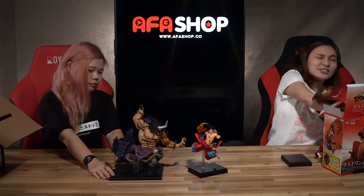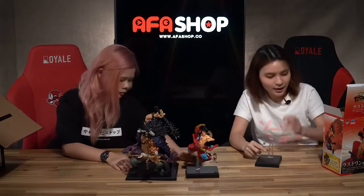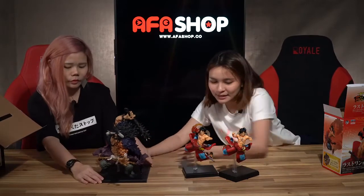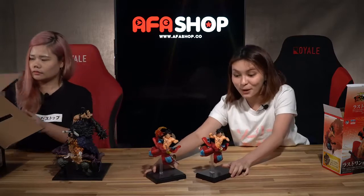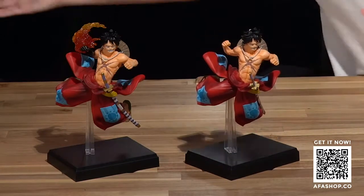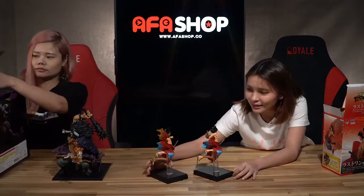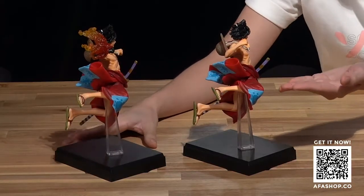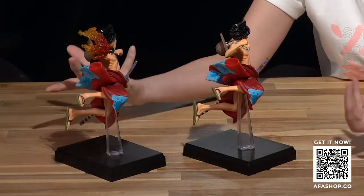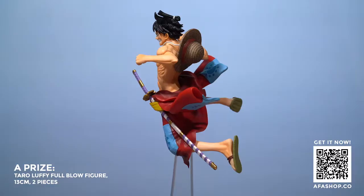Now I am trying to set up the first prize, which is Luffy as well, but in a different variation. Let's see if you can spot the difference. Can you spot the difference between the A prize and the last prize Luffy? He's in Iron Fist mode — that's the difference. Look at that fire face versus the no-fire face. The one with the fire detailing is the final prize, while the slightly more plain version is for the first prize.